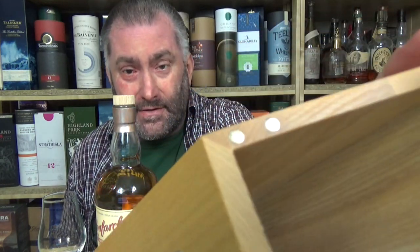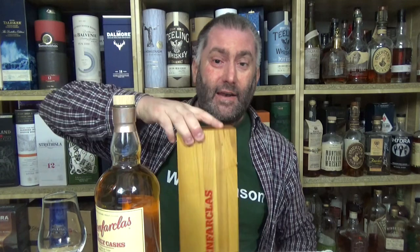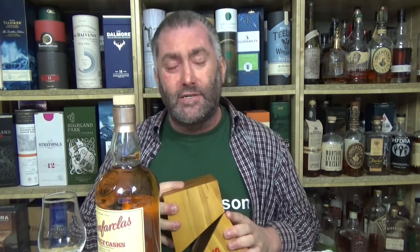I have a Glenfarclas Family Cask from 2003. It comes in this nice little hollow wooden box, so you can open it up and pull out the bottle. You actually have a nice little booklet — I think it's about 30 pages thick. There are four very strong magnets, and when you close it, you can actually hold it with the bottle inside and it doesn't open. You need more force, so somebody actually thought about what they were doing. Well done. Well done, guys.